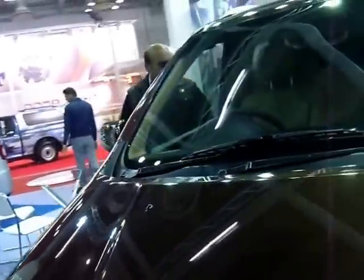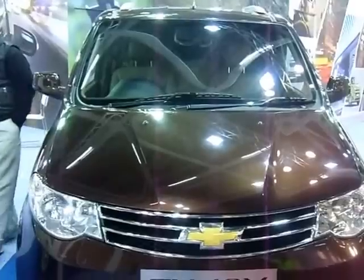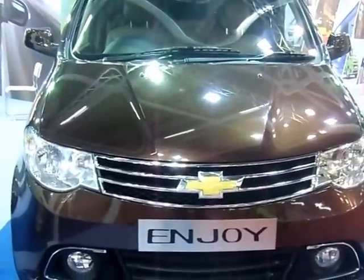So once again, back to the front — a stunning Chevrolet Enjoy luxury version from DC Design. Thank you.